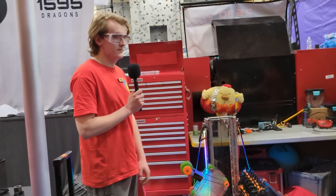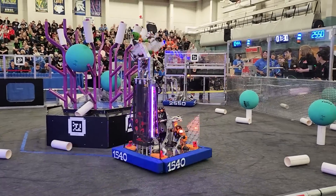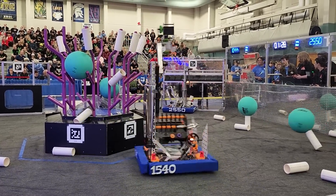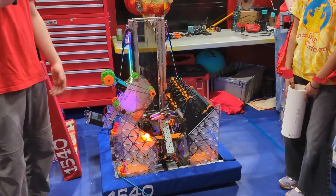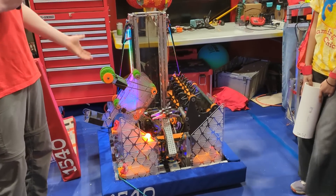So I'm going to start by talking about our elevator. We set out this year with a goal to be able to score on all levels and do it as fast as physically possible. Our elevator meets this goal and in doing that also maintains our reliability for everything.